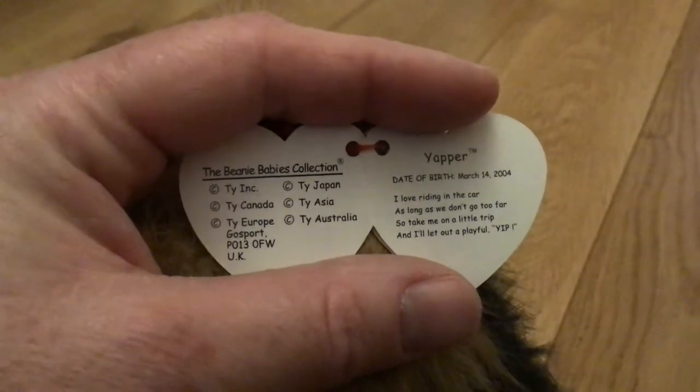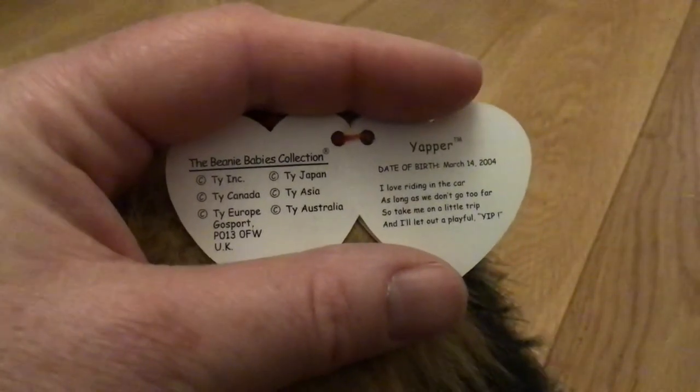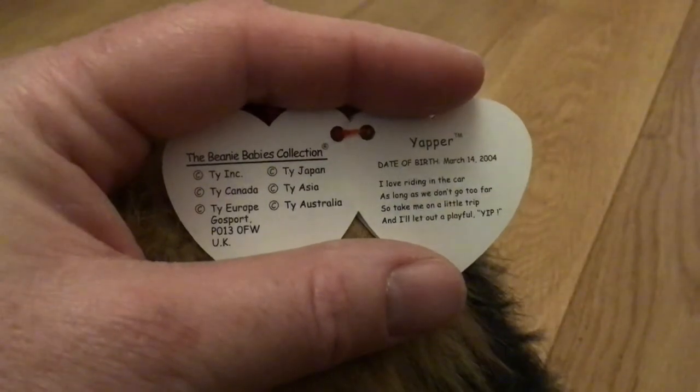The tag reads: I love riding in the car as long as we don't go too far. So take me on a little trip and I'll let out a playful yip.